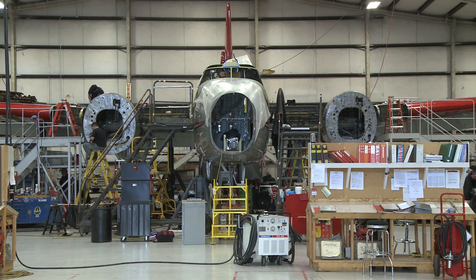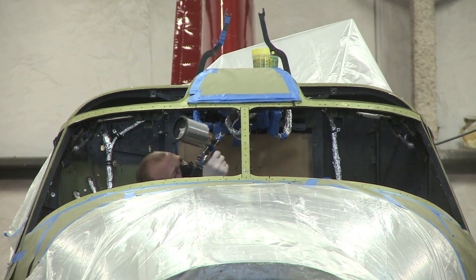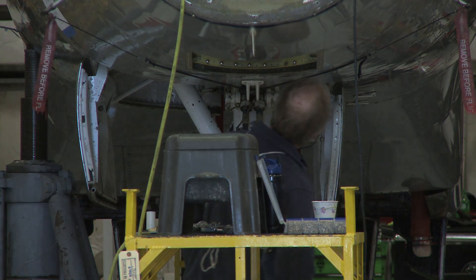Back when these airplanes were designed and built, the maintaining part of it wasn't really thought about very well, so a lot of things are kind of difficult to do. Modern airplanes are designed to be maintained.